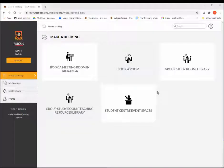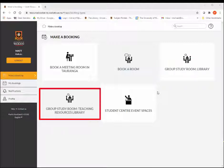From here, select which library you want to book a room in. The Hamilton Central Library has 8 rooms available; the Teaching Resources Library has 2.